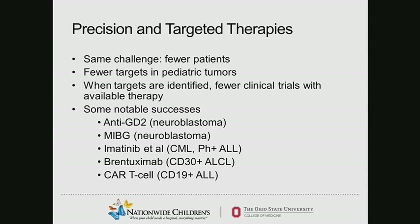We have had some notable successes in targeted therapy for our cancer patients. Anti-GD2 chimeric antibodies and MIBG therapy in neuroblastoma both identify specific features of the tumor to target. Imatinib and its successors in CML and Philadelphia chromosome positive ALL. Brentuximab, an anti-CD30 antibody in ALCL. And most recently, CAR T-cells — chimeric antigen receptor T-cells targeting CD19 for ALL patients. We're working toward more targets using that same mechanism.